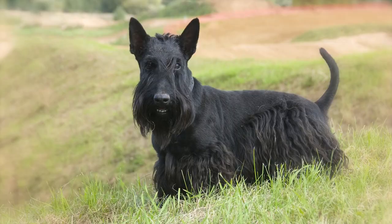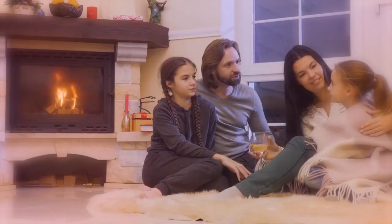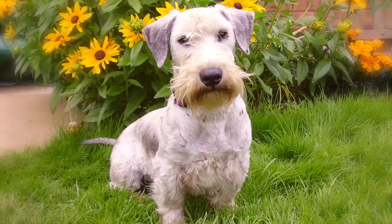2. Cesky Terrier. Cesky Terriers originated in Bohemia. Ceskys tend to be playful and moderately energetic, which makes them good matches for many types of households. They are alert and protective, but not overly defensive. They often get along well with children and are receptive to training.